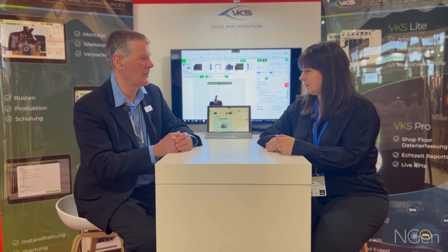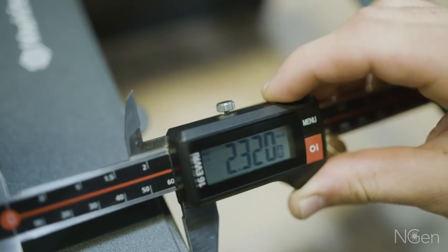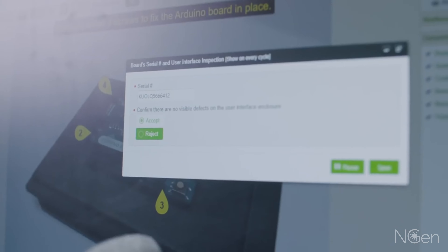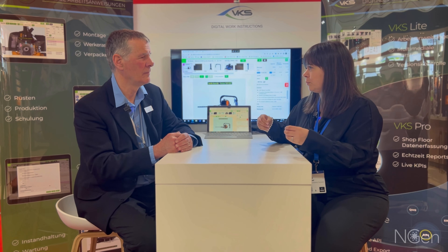How has VKS been growing since then? Since the company was founded in 2011 it has grown with the needs of the market as well as the needs of our customers. Now we have different means of collecting live data on the shop floor, so you can track serial numbers, part numbers — really having a full understanding and full traceability of what an operator is doing, as well as being able to capture that critical production data.